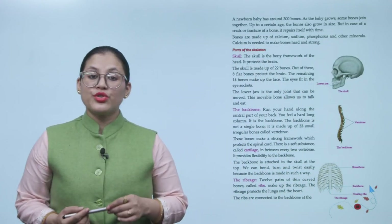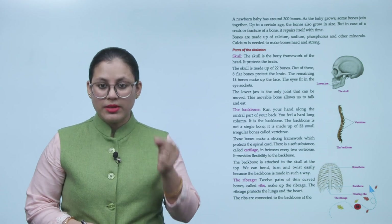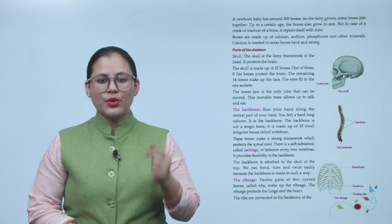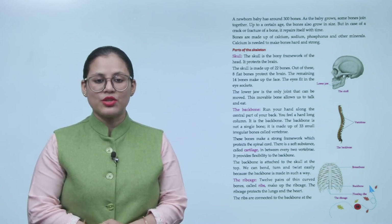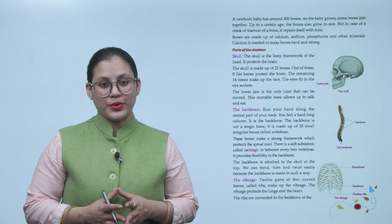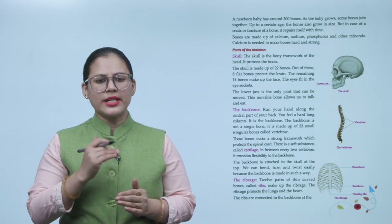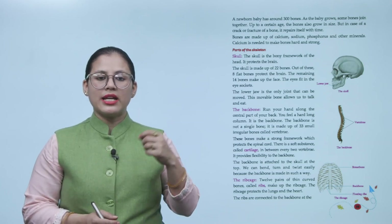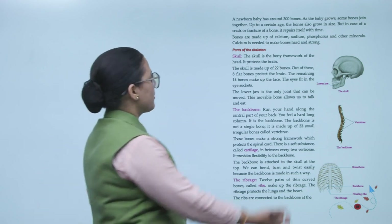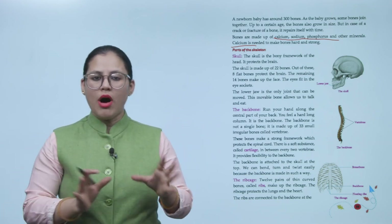A newborn baby has around 300 bones. As the baby grows, some bones join together. Up to a certain age, the bones also grow in size. In case of a crack or fracture, a bone repairs itself over time. Bones are made up of calcium, sodium, phosphorus, and other minerals. Calcium is needed to make bones hard and strong.